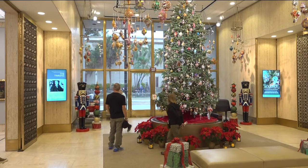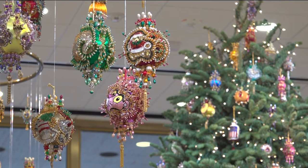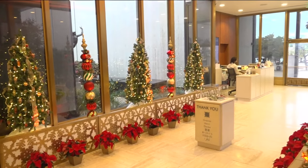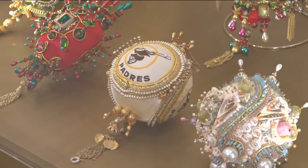Tonight, Santa Claus and his reindeer are out at Balboa Park. All of the museums there are getting ready for December Nights, which starts on Friday. One particular exhibit caught our attention — Christmas ornaments so ornate and sparkly they look like jewelry, made by two San Diego artists. CBS 8's Anna Laurel takes us to the Timken to get us into the holiday spirit.